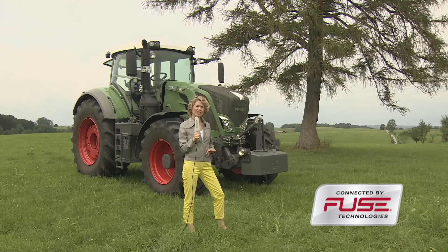It helps you to connect your entire fleet. Next time, we will visit Heiner Müller, who lives near Rommerskirchen. He plants potatoes there with the help of Variatronic.